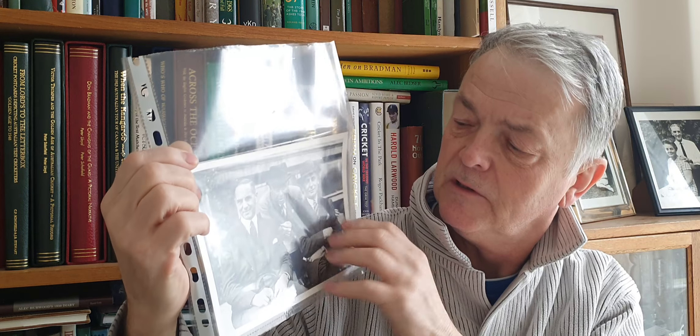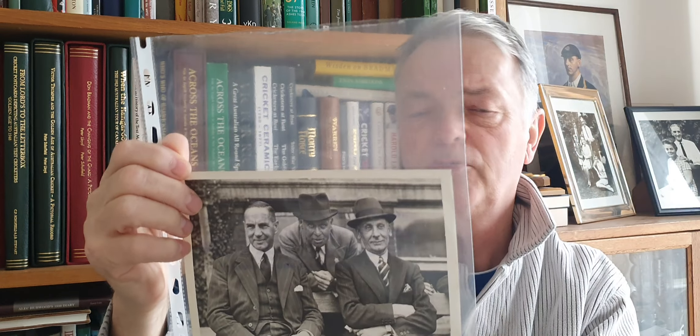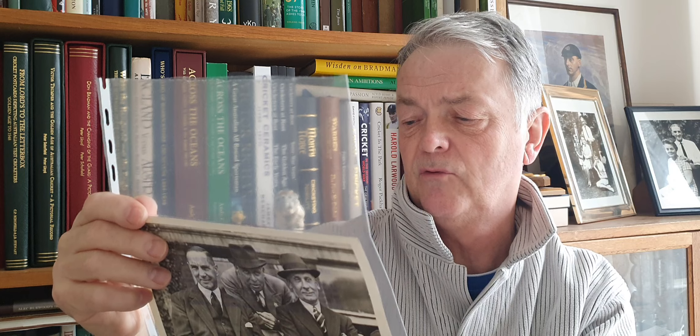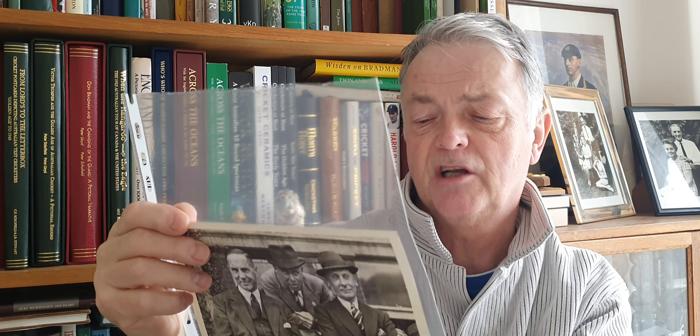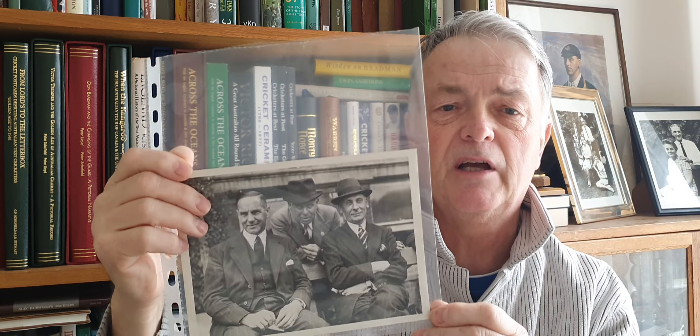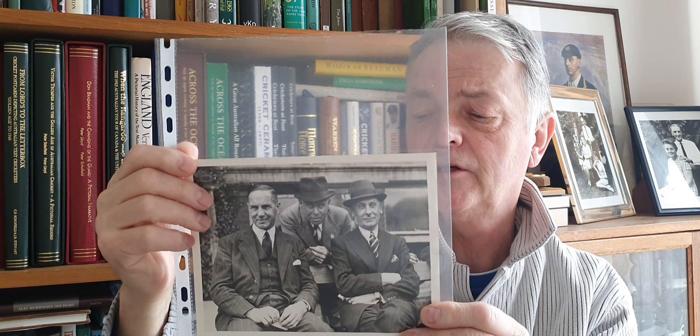We've got this lovely photograph here of three of the greats — Sutcliffe, Patsy Hendren, and Jack Hobbs. I'm pretty sure it was taken on the 5th of August 1943. There's writing on the back saying it was Lord's Schools vs the Rest, August 4th and 5th 1943, when Hobbs's son scored 41 and took five wickets. I managed to pin down the day the photograph was taken. I was quite surprised how much cricket was played in England during the war years.